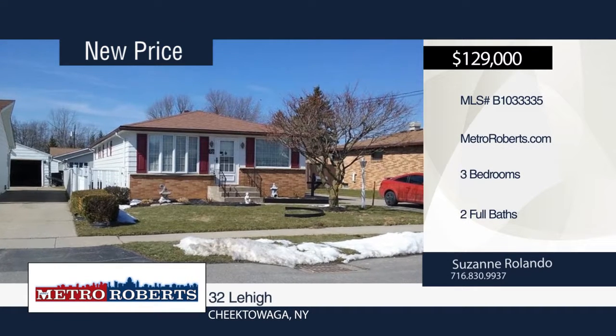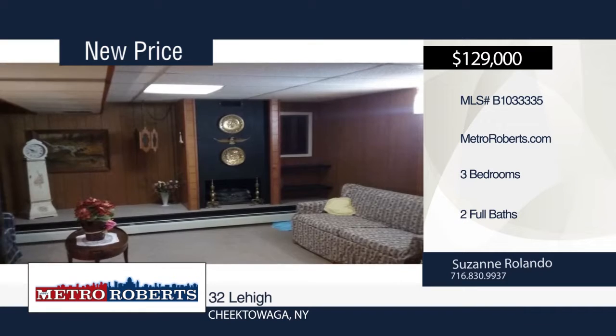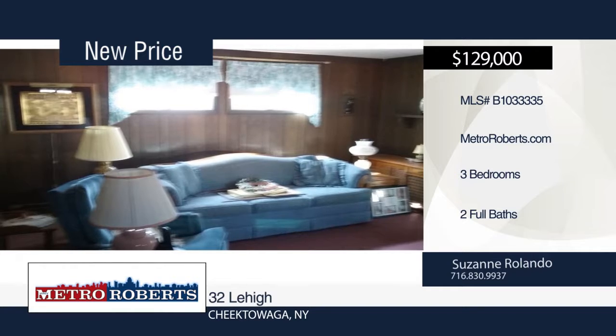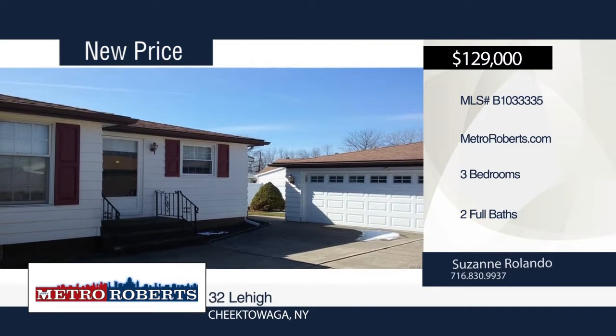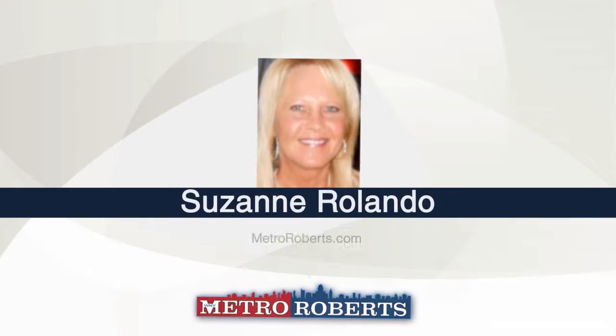Check out this well-cared-for, inside-and-out, three-bedroom, two-bath brick home with a two-car garage. The first floor features a kitchen with dining area, rec room, and central air. Glass-block windows and a fireplace can be found in the finished dry basement. This home is within walking distance to Fireman's Park. All this home needs is your decorating touches. Schedule a tour today when you contact Suzanne Rolando.